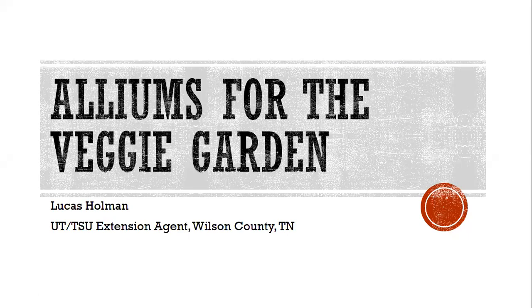We're going to be discussing alliums for the veggie garden, mainly the edible ones. We're not going to be discussing ornamental alliums today. We're mostly going to be talking about garlic, onion, and I'm going to touch on leeks and shallots.